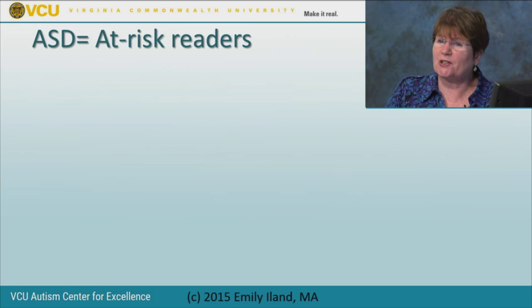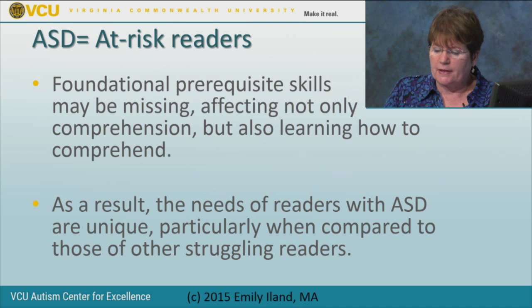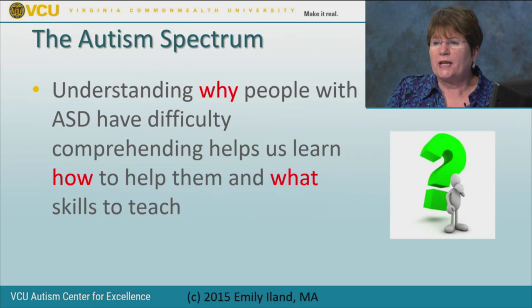Readers on the spectrum are at risk for reading comprehension failure because of the features of the disorder. They are likely to be missing foundational prerequisite skills. For example, they may not be able to recognize cause and effect or separate relevant from irrelevant information. If you can't do that, you can't find the main idea. When foundational prerequisite skills are missing, they can't go on to use other strategies that depend on those skills, like summarization.